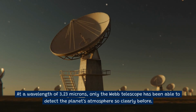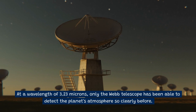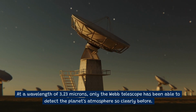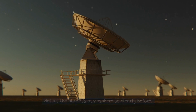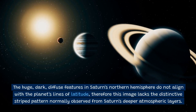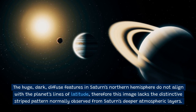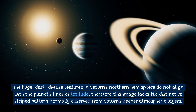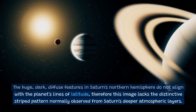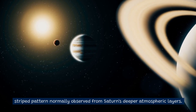At a wavelength of 3.23 microns, only the Webb telescope has been able to detect the planet's atmosphere so clearly before. The huge, dark, diffuse features in Saturn's northern hemisphere do not align with the planet's lines of latitude, therefore this image lacks the distinctive striped pattern normally observed from Saturn's deeper atmospheric layers.